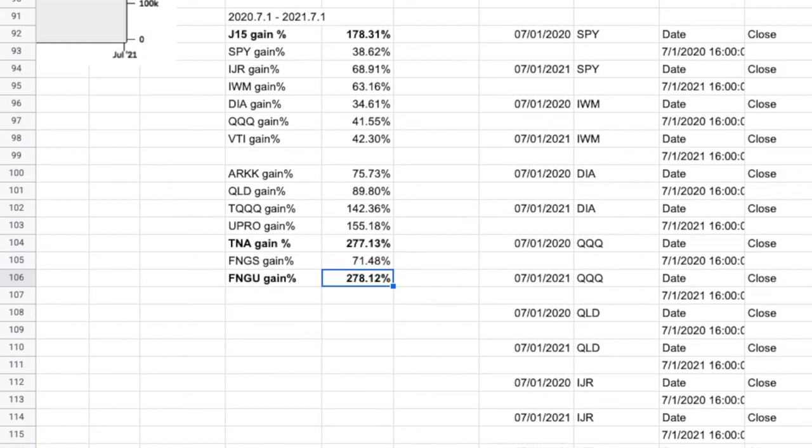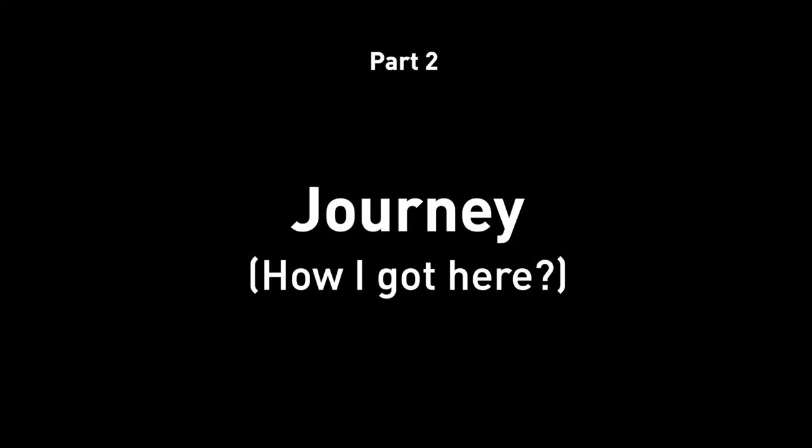As you can see, I did not beat every single one, because I just want to outperform the market — which I would say is probably VTI, the total stock market. As long as mine is more than that, I'm happy. Having all those numbers and comparisons is a great segue to number two: the journey and the process. I want to talk about how I got here — go through some history and walk you through my journey.